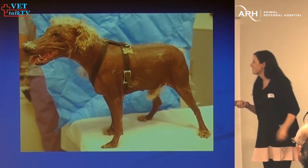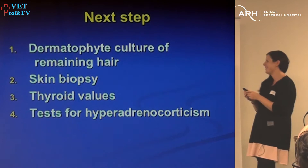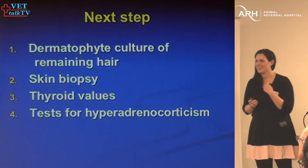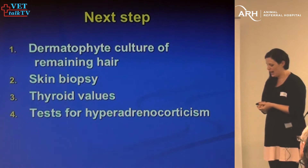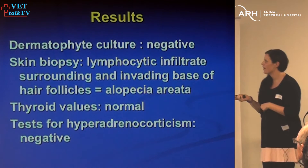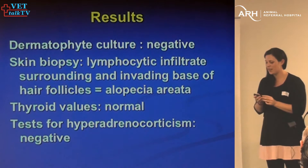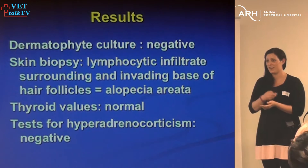After taking the testicles off, the dog looked worse than before. The dermatophyte culture was negative. The skin biopsy showed a lot of lymphocytes around the hair follicles — this dog actually had alopecia areata, which is extremely rare. When I did my resident project on alopecia areata in horses, going back through 45 years of records I came up with about 14 horses — that's how rare it is, and it's even rarer in dogs. Endocrine testing was normal.